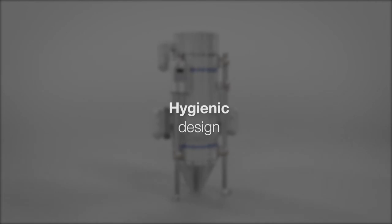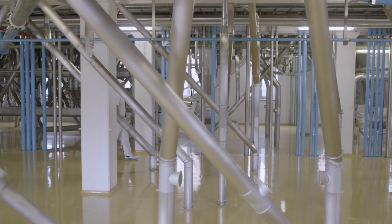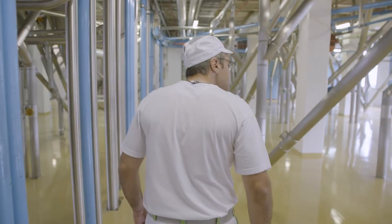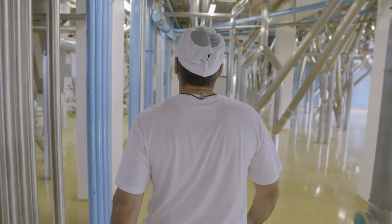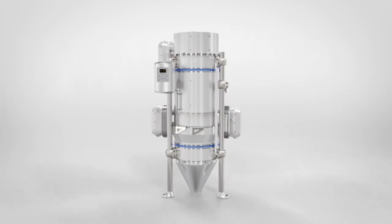Extremely precise, IOT ready, energy efficient, hygienic design. A precise measuring instrument can give you a competitive advantage for your food processing plant. Buehler's highly efficient Tubex hopper scale is a state-of-the-art weighing system.